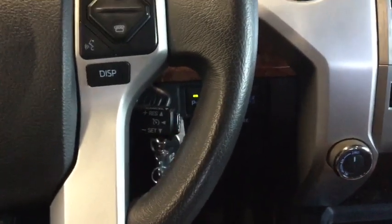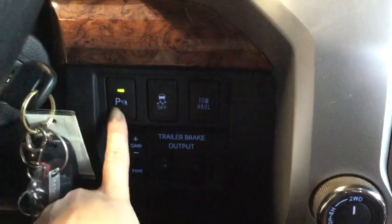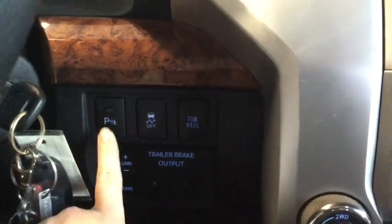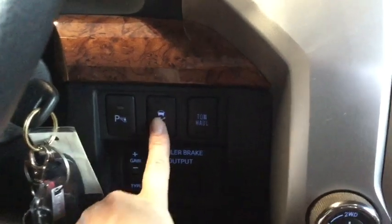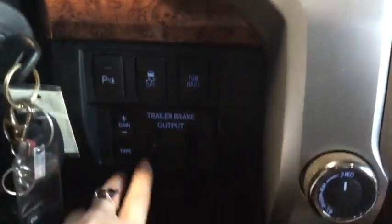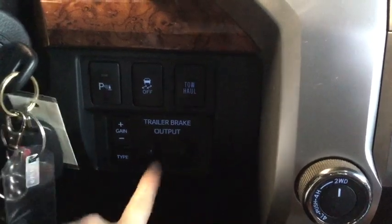Right back here is your cruise control — that's going to be handy. And then just behind your steering wheel, this is where you'll find your park assist alert, so you can turn that beeping off and on. You have your traction control, your tow haul button, and then your trailer brake controller.